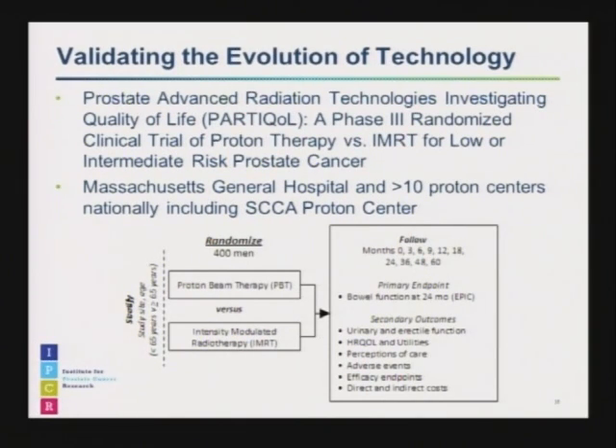We believe in validating the evolution of technology, and so our center, as well as many other proton therapy centers across the country, are participating in a randomized trial called PartQL — Prostate Advanced Radiation Technologies Investigating Quality of Life — which compares proton therapy versus IMRT for patients with prostate cancer. The trial was initially started by Massachusetts General Hospital with the Harvard Group in Boston. Several hundred men with prostate cancer are being randomized to proton radiation versus IMRT, with quality of life as the primary endpoint.